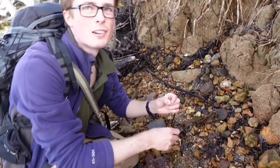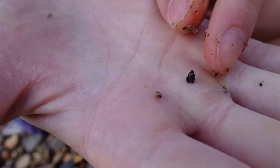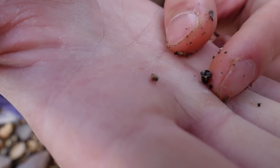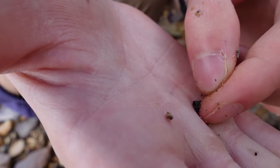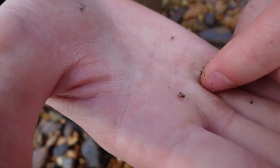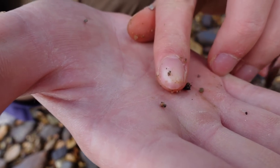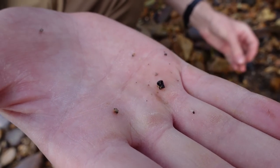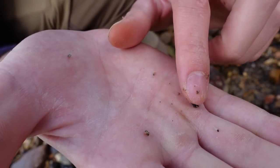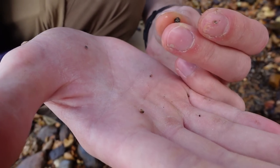Oh, there we go — I actually found one! It's probably going to be way too small to see on camera. But that is an absolutely tiny fish vertebra. You can see on one end there's a circular section, and then it's quite elongated, and it looks like the other end has been broken off. This is the sort of size you're talking about — absolutely tiny in amongst all this gravel. I'll make sure to put it away quickly before we lose it.